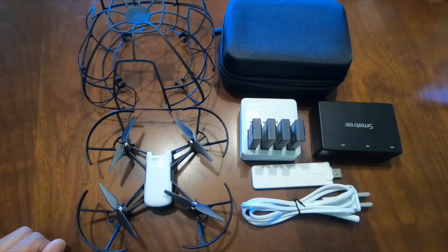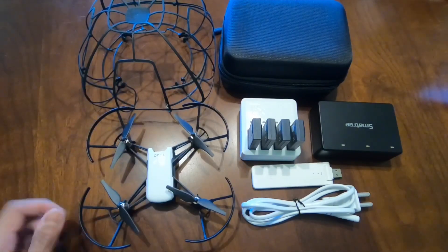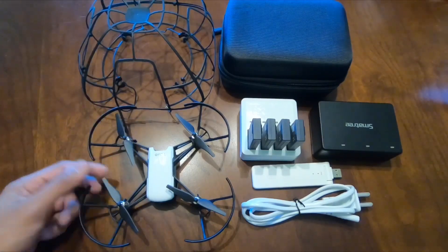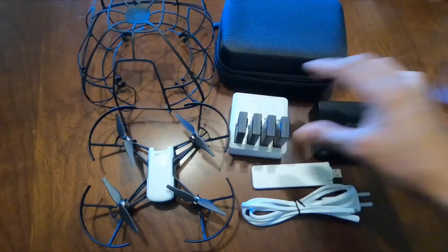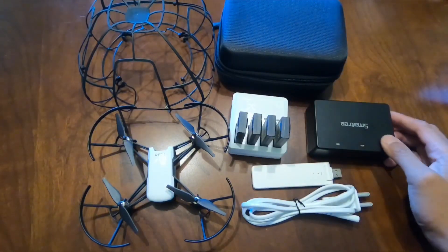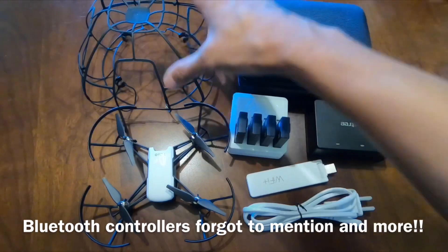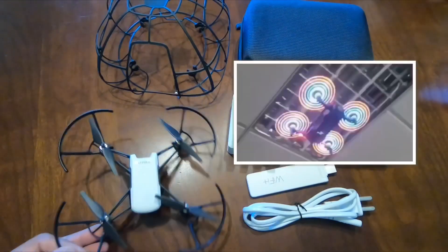I'm just showing you guys the Tello accessories available after a few months. You can see there are so many aftermarket options: wrap skins, different color props or propellers, hub batteries, a go hub, a Wi-Fi extender, pouches, bags, and also the cage — you can see this guy is a favorite.